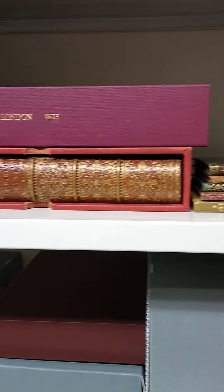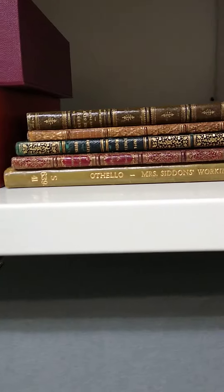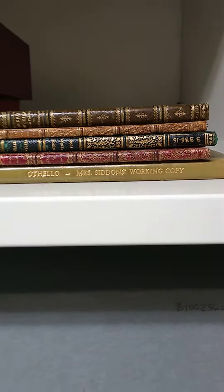Those are the first, second, third and fourth printings ever made of Shakespeare's complete works. And we even have some older books which are known as quartos, and these were individual copies of Shakespeare's plays printed in around 1600.